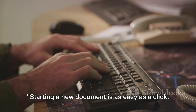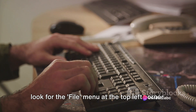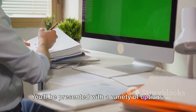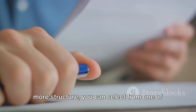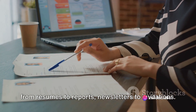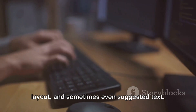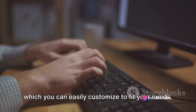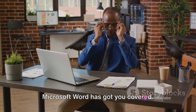Starting a new document is as easy as a click. When you've got Microsoft Word open, just look for the File menu at the top left corner. Click on it, and from the drop-down list, select New. You'll be presented with a variety of options. You can choose to start with a blank document, or if you're looking for a bit more structure, you can select from one of the many templates available. There's a template for almost everything, from resumes to reports, newsletters to invitations. Each of these templates comes pre-formatted with a specific design, layout, and sometimes even suggested text, which you can easily customize to fit your needs. So whether you're starting a school project or drafting a business proposal, Microsoft Word has got you covered.